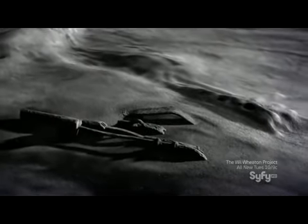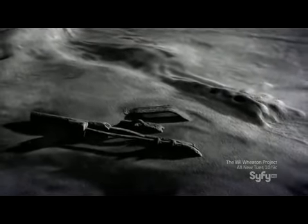Whatever the structures are, they appear to be architectural marvels constructed long before humans touched down on the lunar surface. Might the builders have been monitoring NASA missions, anticipating our arrival?